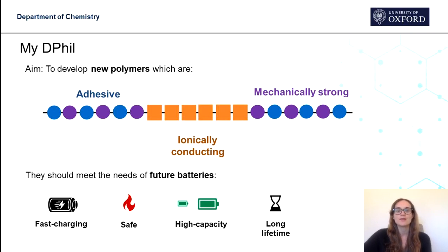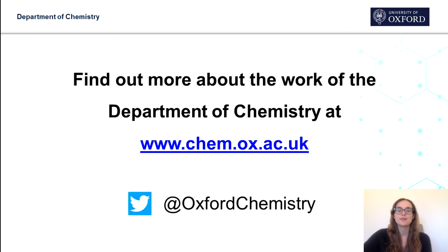I'm yet to start, but hopefully I will develop new polymers which can meet the needs of future batteries. Thank you very much for listening, and if you want to find out more, have a look at the website.